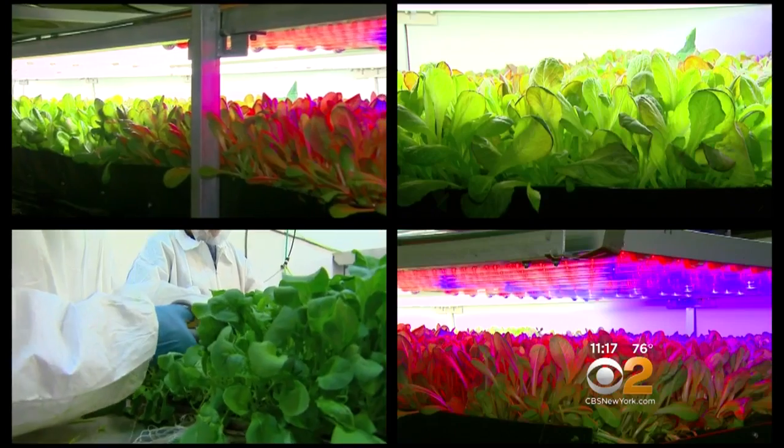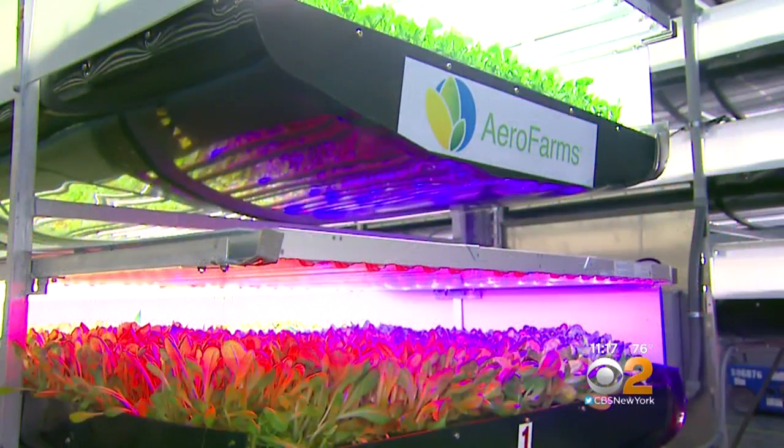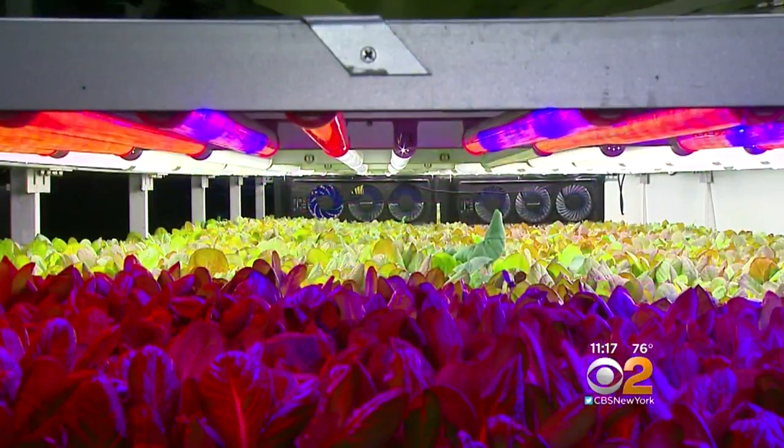Because of fully controlled environments, we have 22 crop turns a year versus typically three, and we do that additionally using 95% less water, typically 50% less fertilizers or nutrients, and zero pesticides, herbicides, or fungicides.